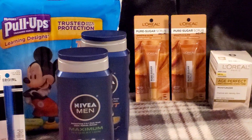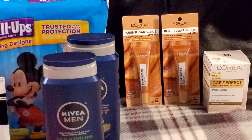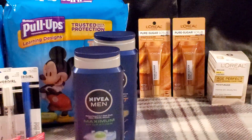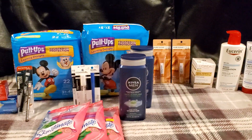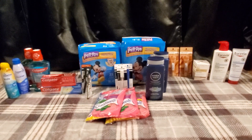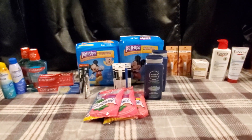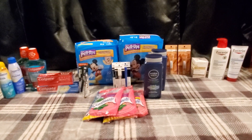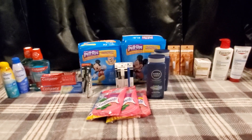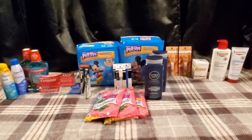Let me zoom in so I can show you guys — it is the Pure Scrub Mini and it's for lips and face. I got two of them at $6.99 each. Let me zoom back out so you guys can see everything. Now, if your store has the other products, it would be a way better deal. I really wish my store did, but I'm super excited to try that new product. All three of those products before coupons came to $33.47.